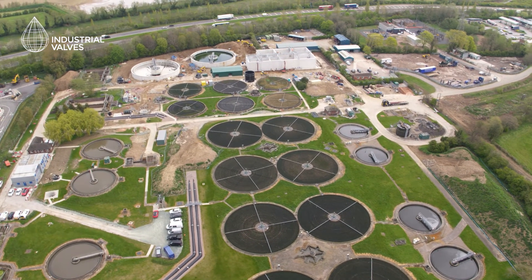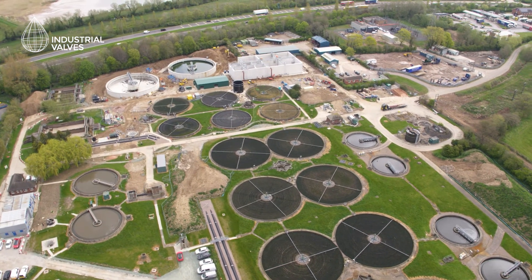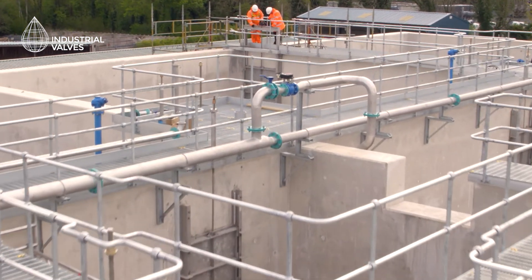Industrial Valves holds various major frameworks across the UK with key water utilities. We support their contract partners and also resellers and distributors.